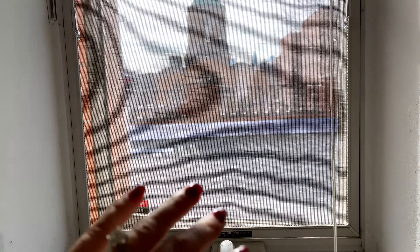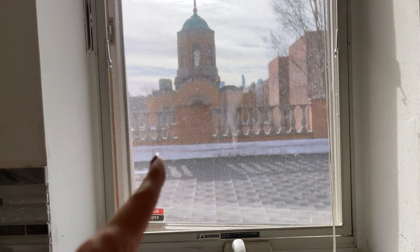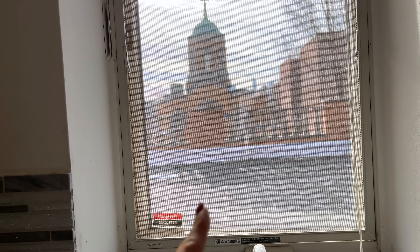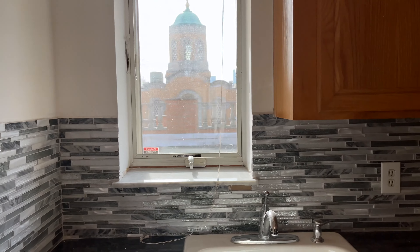The kitchen window actually opens up to your private terrace — that's the real reason this apartment is $2800. You can literally serve food from here if you throw a party. Let's check out the terrace.